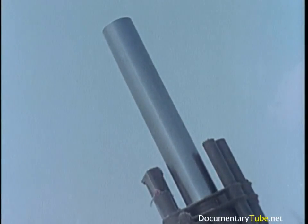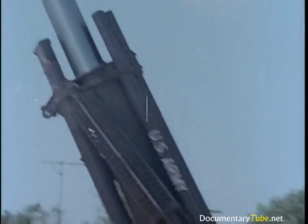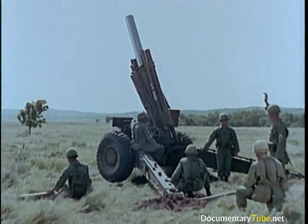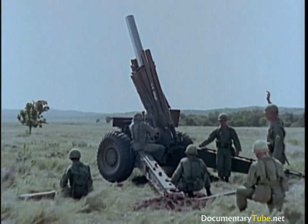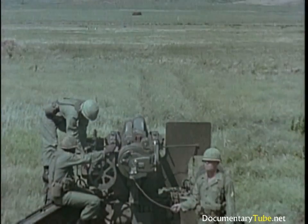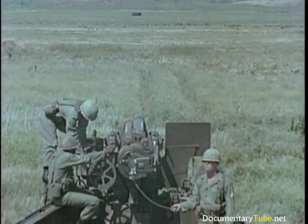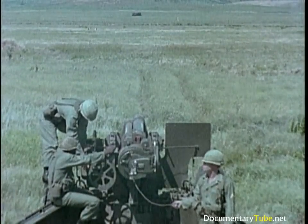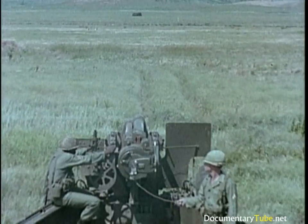A variable recoil mechanism makes high-angle fire possible without digging a recoil pit. Sustained rate of fire is one round per minute. Maximum rate of fire is four rounds per minute for three minutes. Three batteries of six weapons each are assigned to infantry division artillery. Like other howitzers, this weapon can also handle direct fire missions effectively.